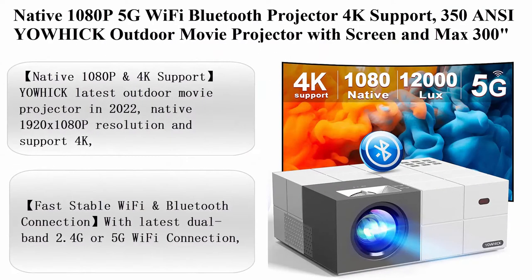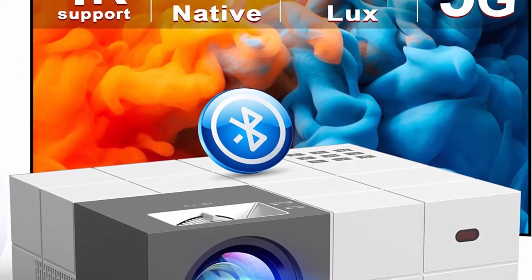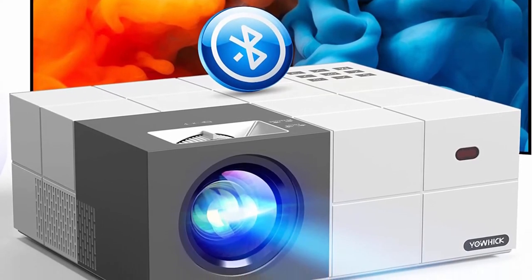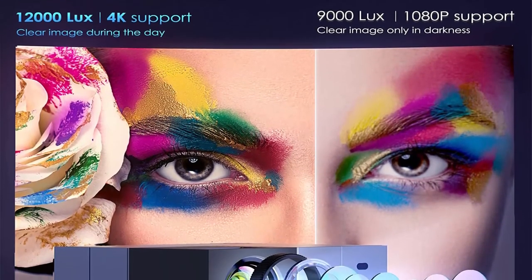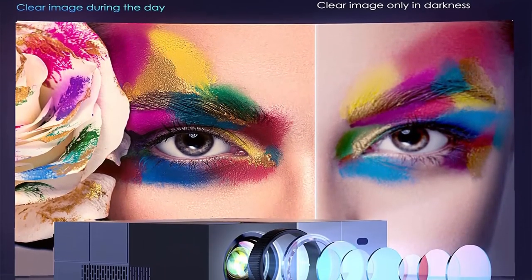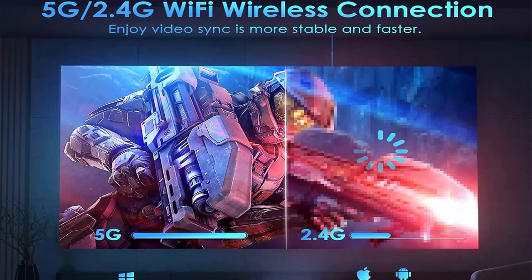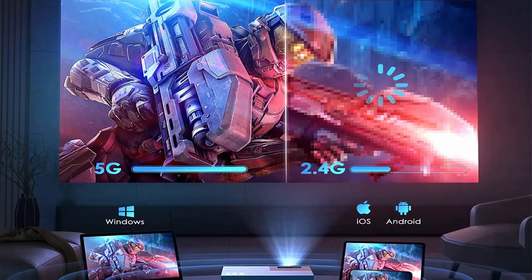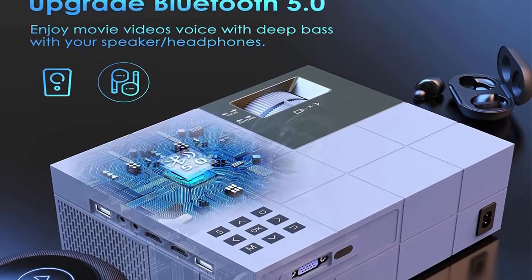Top 5: Native 1080p, 5G Wi-Fi Bluetooth projector, 4K support, 350 ANSI lumens. Yoic outdoor movie projector with screen and max 300-inch display. Compatible with iOS, Android, Windows, TV, and PS5. Native 1080p and 4K support — Yoic's latest outdoor movie projector features native 1920x1080p resolution, 4K support, a high refractive index coated lens presenting HD picture quality to reduce eye irritation. Note: copyright videos like Netflix require a TV stick or HDMI cable to watch.